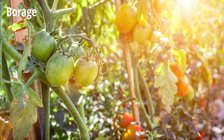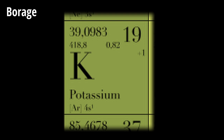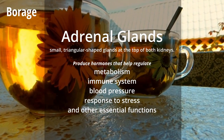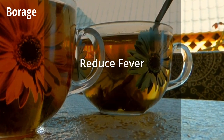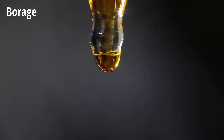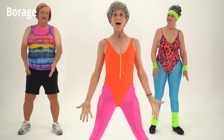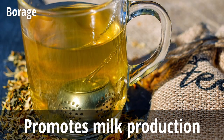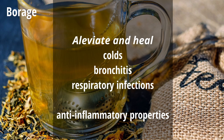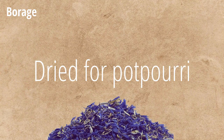Borage has beautiful blue flowers and tastes slightly of cucumber. It is an especially excellent companion plant for tomatoes, squash, and strawberry, and can even improve the flavor of nearby tomatoes. Borage is rich in minerals, especially potassium. It was used for many medicinal purposes, including being steeped into a tonic for the adrenal glands. It has been used as a tea to reduce fevers and ease chest colds, as a facial steam for dry and sensitive skin, and its oil may regulate metabolism and the hormonal system, serving as a remedy for PMS and menopausal symptoms such as hot flashes.